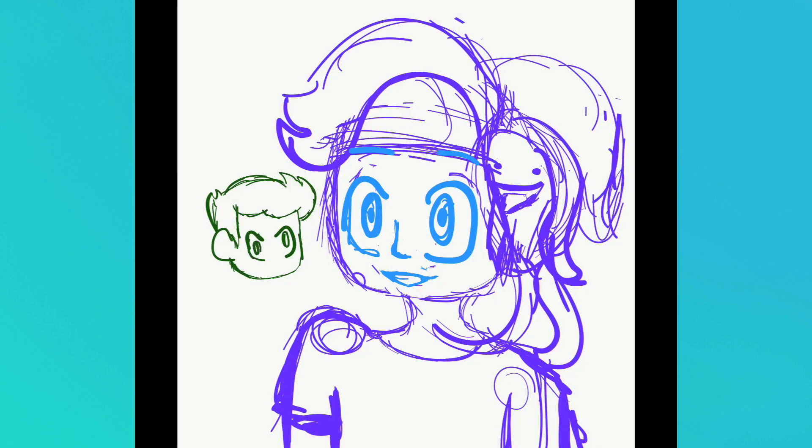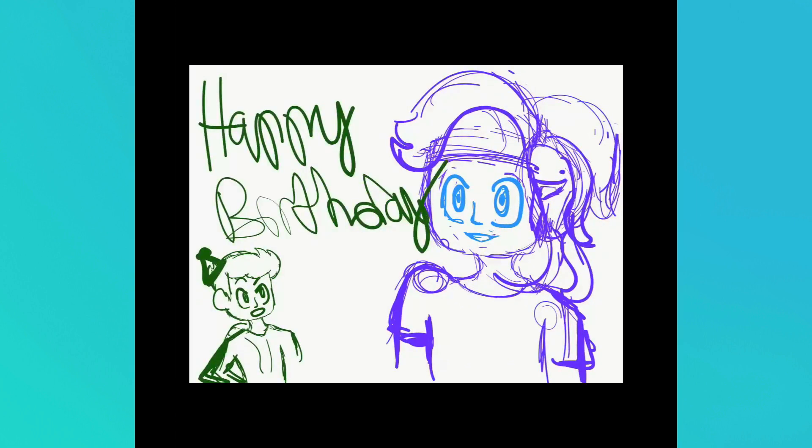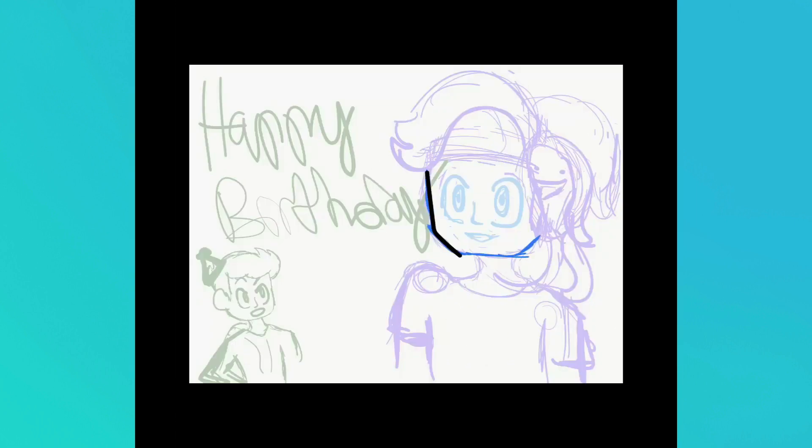I drew the one for Brock off camera, so I don't have footage of that. However, I am going to show it at the end of this video, right after I show the finished Brody drawing. So, this speed art is just of Brody and Brock, and then I have one that's just of Brock at the end.